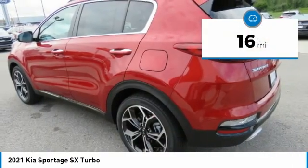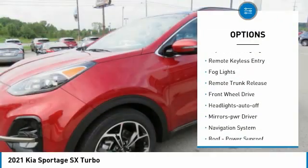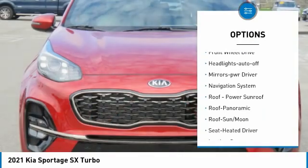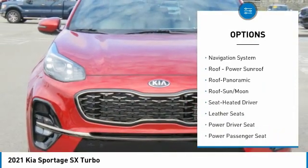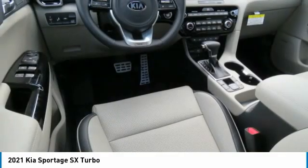Here are some of this vehicle's great options: aluminum wheels, heated side mirrors, traction control, daytime running lights, remote keyless entry, fog lights, remote trunk release, FWD, headlights auto-off, mirror memory.